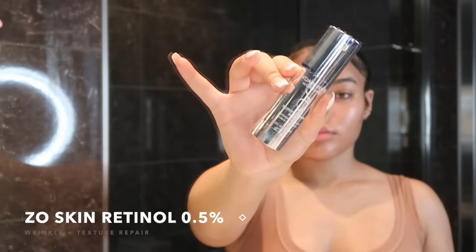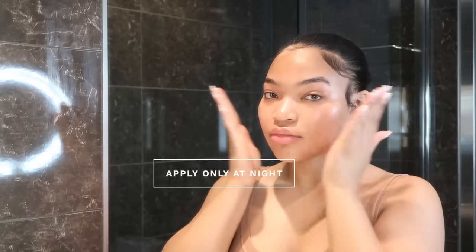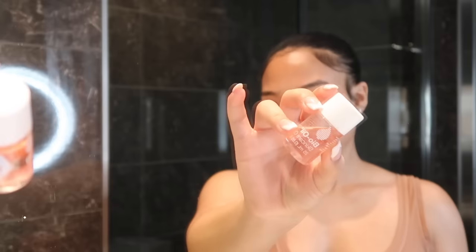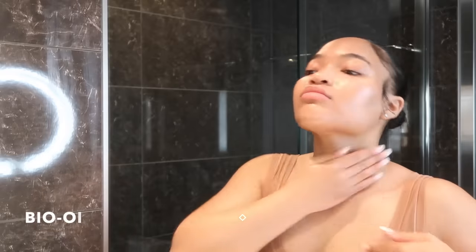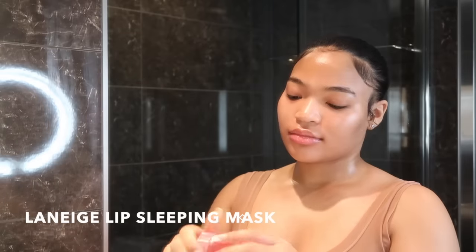My nighttime skincare routine is the same, but I add a retinoid — this is the 0.5% retinoid. I recommend using a retinoid; it's very beneficial. I got mine from my esthetician but you can likely order retinoids online. I also apply Bio Oil on my neck and face, which has helped me fade those dark marks and even out my skin tone. Then I finish with the Laneige Lip Sleeping Mask — I have never stopped using it since I bought it. And that is it!